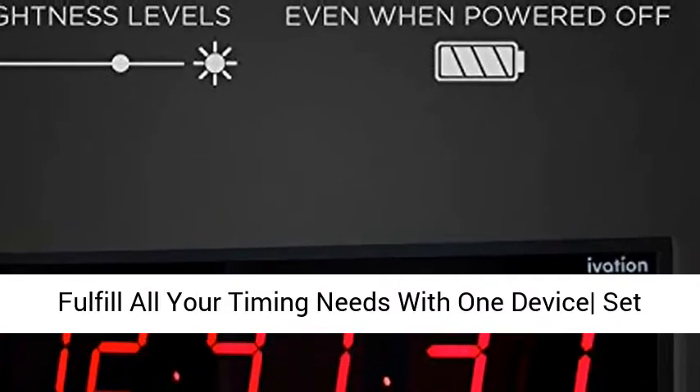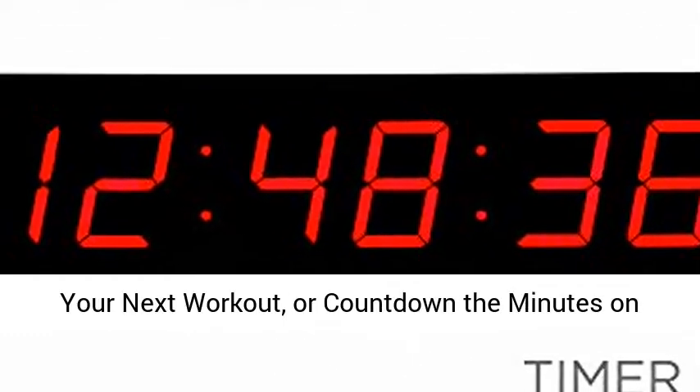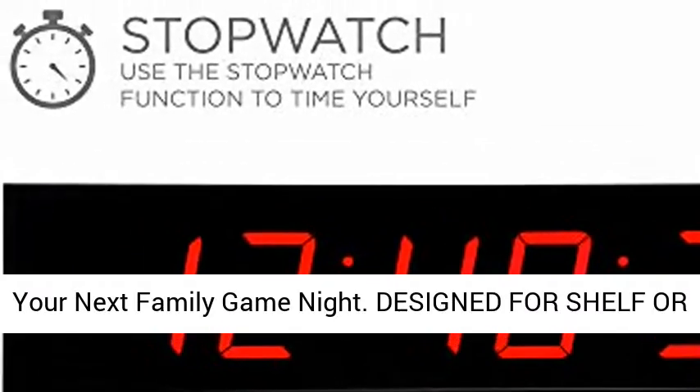Convenient stopwatch and timer fulfill all your timing needs with one device. Set a timer for a recipe, beat your personal best on your next workout, or count down the minutes on your next family game night.